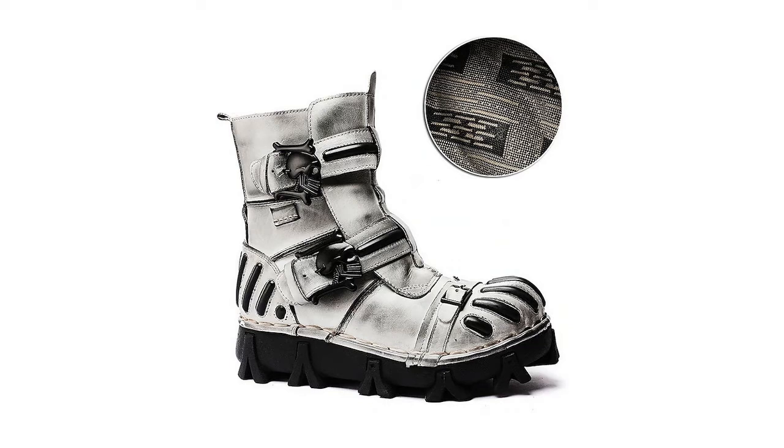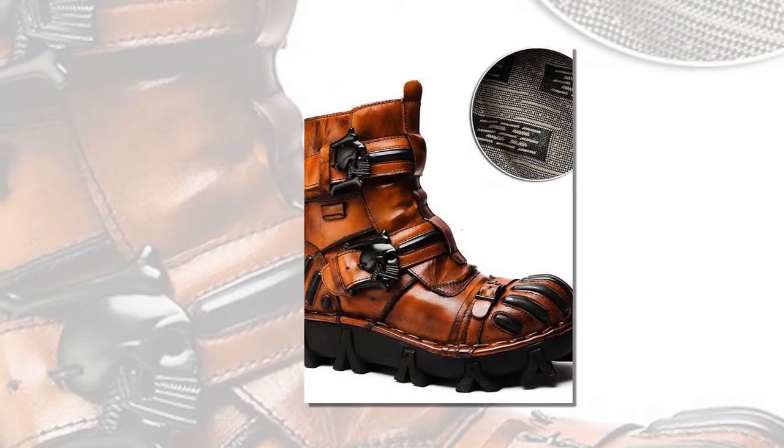Welcome to today's video. We hope you and your family are well. In today's video, I will introduce a great boots — boots that are being sold by LightenTheBox.com.